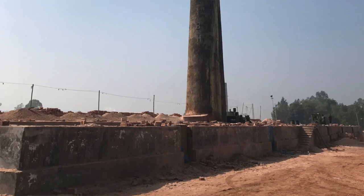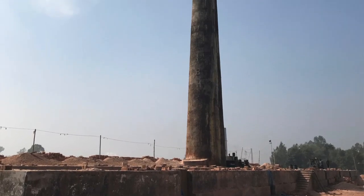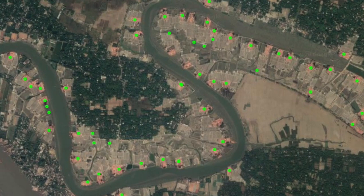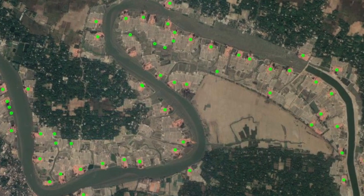Brick kiln manufacturing is a pretty informal industry, so there's no perfect database where all the kilns are registered with their locations and kept up to date. Given the distinctive shape, size, and color of brick kilns, we thought that they lend themselves to prediction from satellite imagery using machine learning.